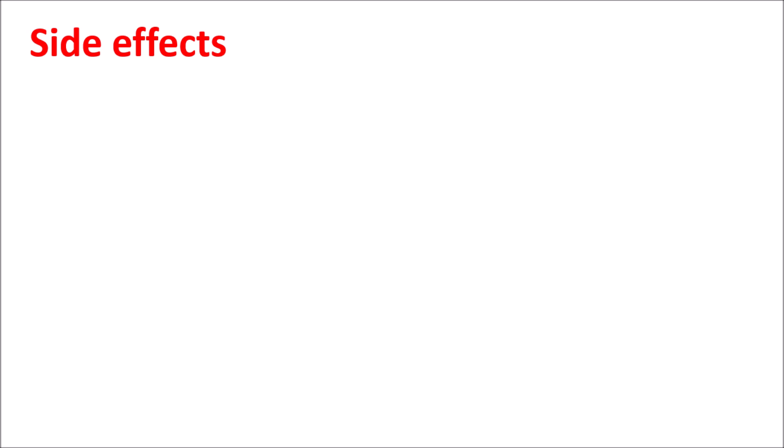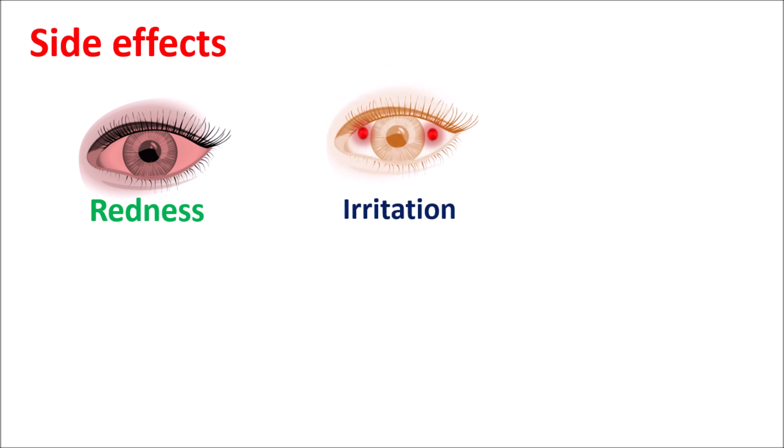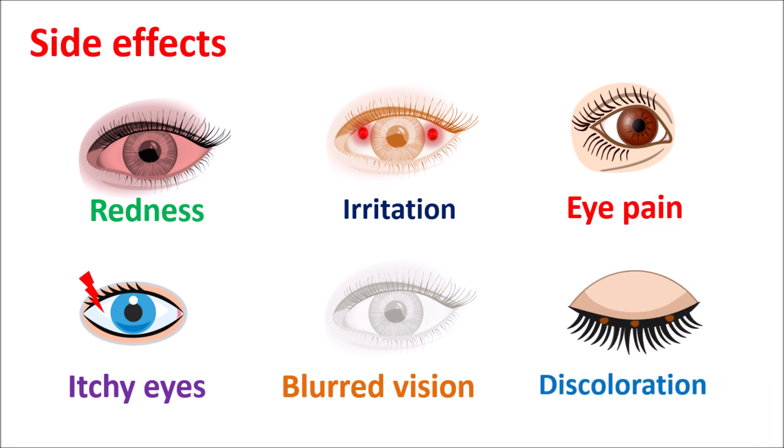Now let us see the side effects of Bimatoprost. This drug mainly produces side effects related to the eye. The common side effect is redness of the eye, which can be observed after administration. It can also produce eye irritation and eye pain. In a few people it can produce itchy eyes and blurred vision. An important side effect is the discoloration of the eyelashes, eyelids, and even skin.